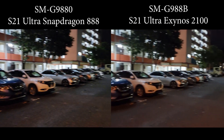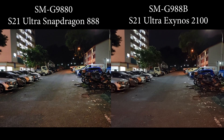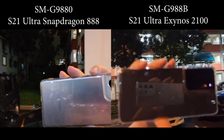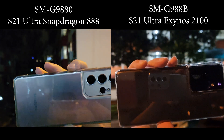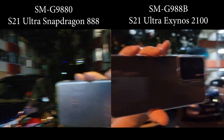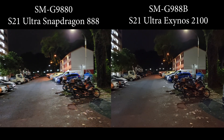Hi guys, welcome back to Golden Reveal. Today here we have two Galaxy S21 Ultra. Let's take a look at the devices. In my left hand is the black Galaxy S21 Ultra with Snapdragon 888, and in my right hand is the Exynos 2100 S21 Ultra.